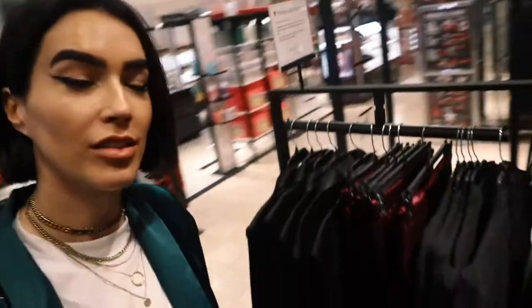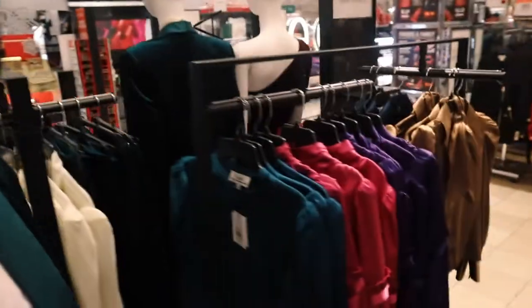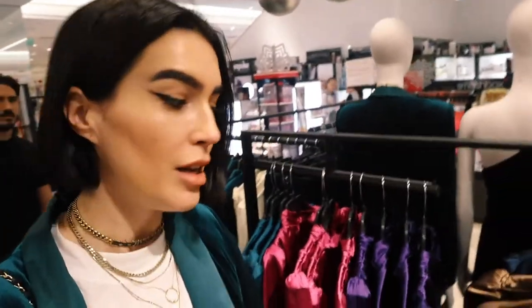This collection is very much Studio 54 meets Dynasty, as you can tell from the bold shoulders, the rich fabrics, and the jewel tones. All these pieces I love because you can take them from day to night, but they're really great for holiday parties and fun events. In my case, I'm wearing it with sneakers.